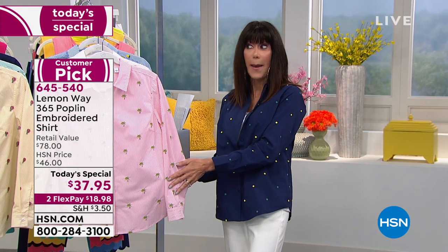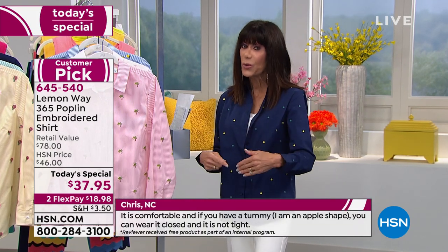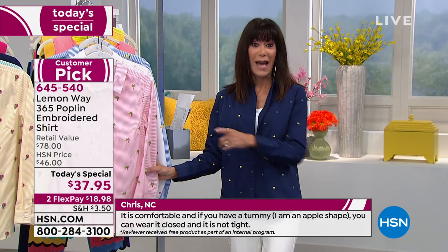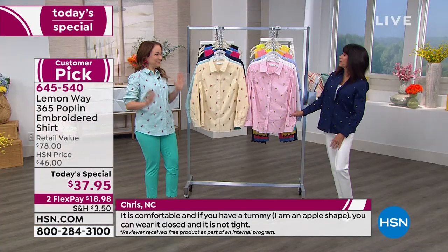We're going to go through all the choices and we're still continuing to stream live on Facebook, so we'd love to hear from you. Rochelle Lucas is staying with us.